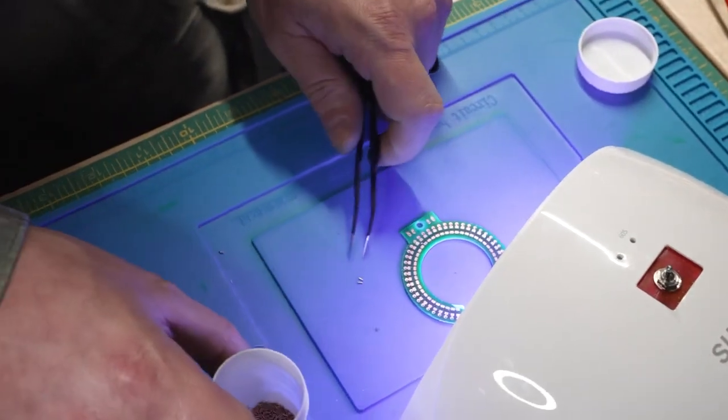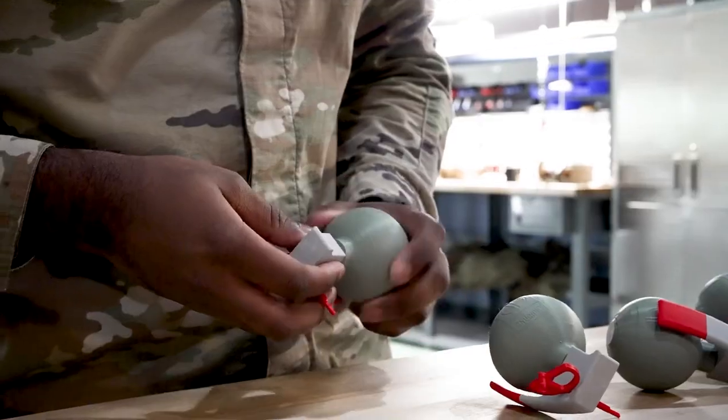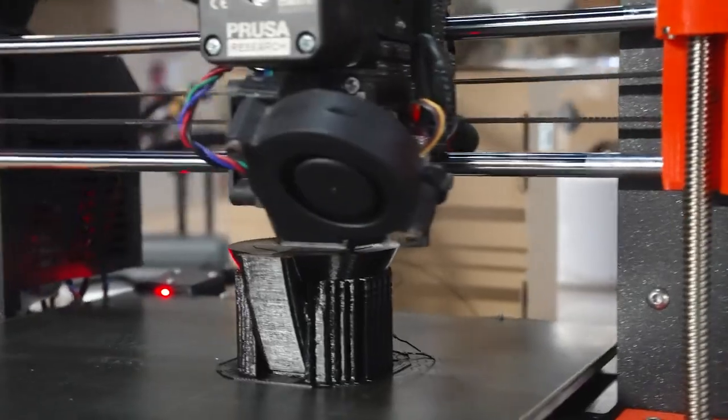Hello, it's PFC Nicole Miller and welcome back to the Airborne Innovation Lab, where every week our teams unveil their latest ideas that tackle battlefield challenges.